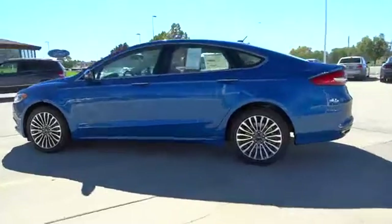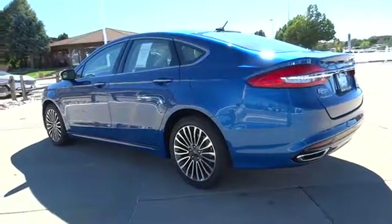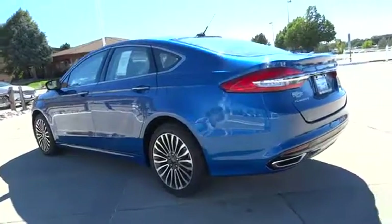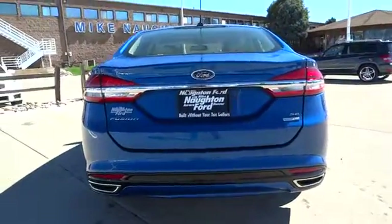Remote engine start, power passenger seat, backup camera, all-wheel drive, keyless entry, leather-wrapped steering wheel, power steering, driver lumbar, adjustable steering wheel, front floor mats.